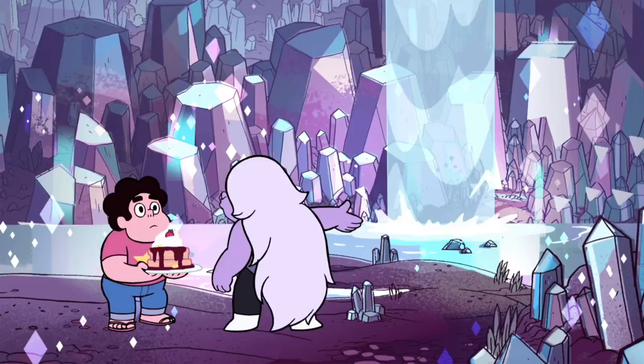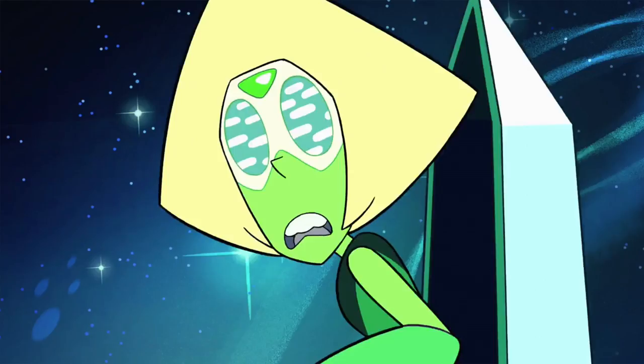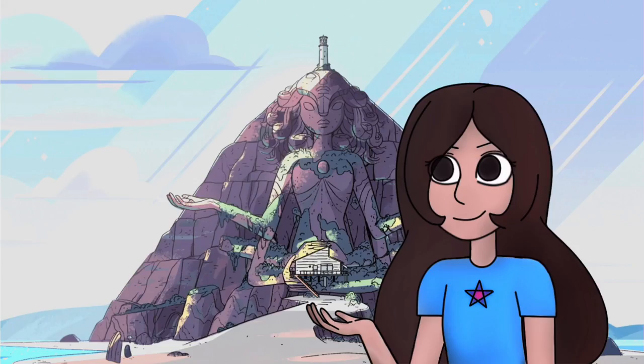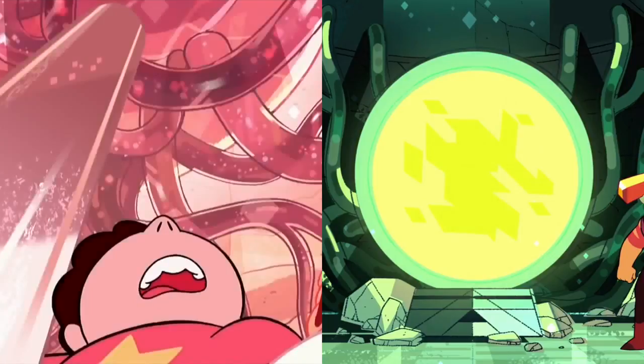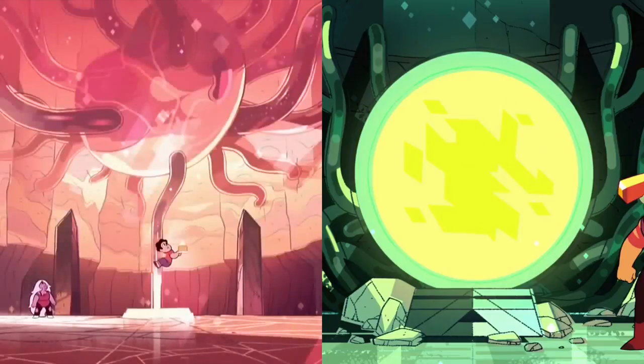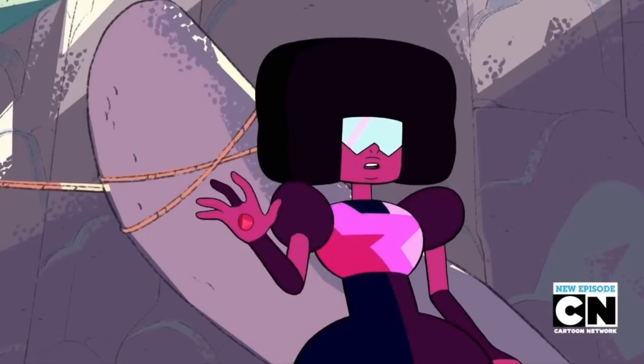The temple's interior is very odd. At first, the explanation for it was magic, but now that we've seen what sort of technology Homeworld has, we can tell that the temple works with advanced gem tech, not just magic. Homeworld ships are powered by these cords; the Crystal Gems' temple is powered by a heart. Both of these things look very similar and work in the same way. Anyway, those were just a few things I wanted to discuss about the temple. Thanks for watching and keep Beach City weird.